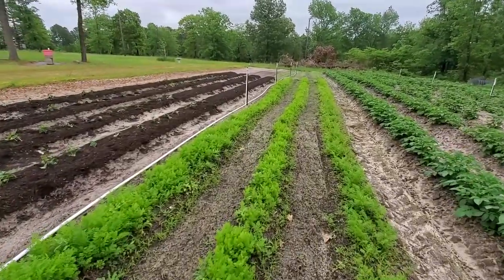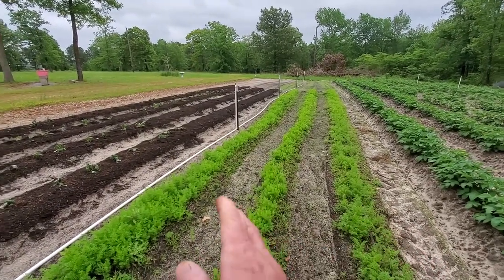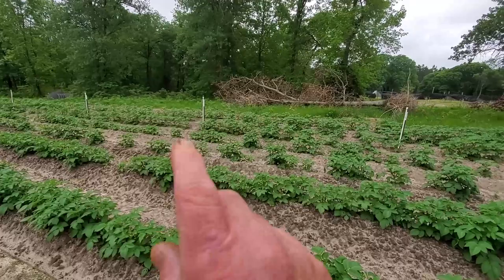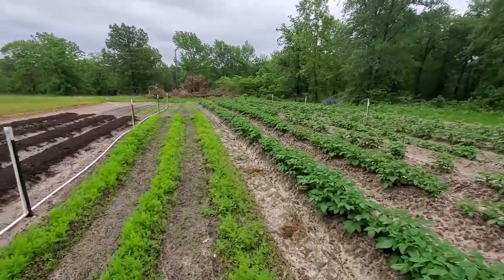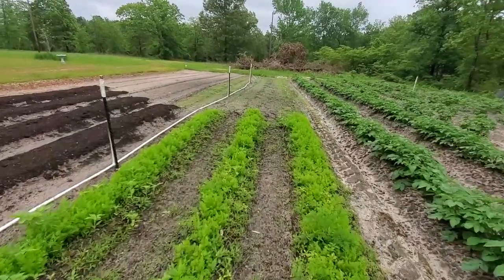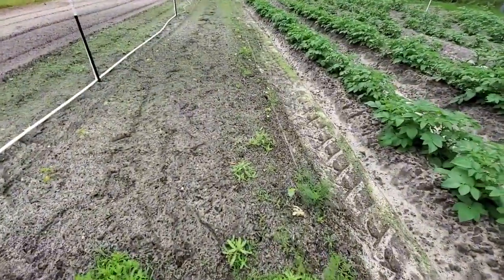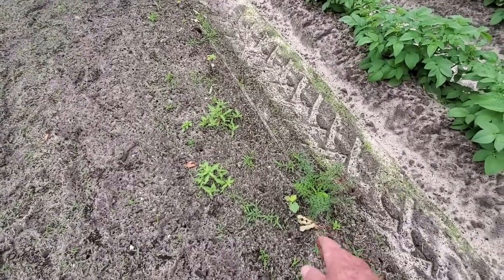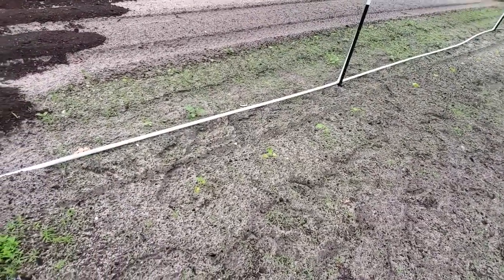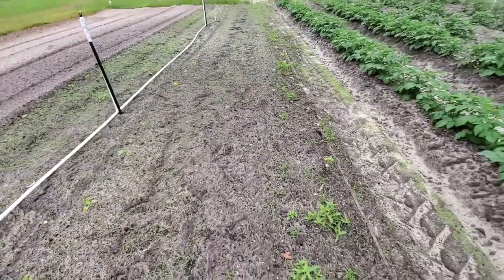We moved our sprinkler system over to make sure it covers the sweet potatoes good, and we added another one — we still don't have the water line hooked to it, but that won't take long. You can see a lot of green, and what this is is small grass coming up in the middle of our okra, which our okra is still small. I'm going to have to come in here and take care of some of these weeds. It's really early for okra — it's just going to kind of sit here putting roots in the bottom. Once it starts getting a little hotter, it'll really jump up and take off.